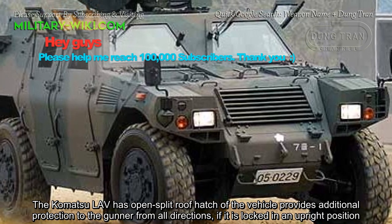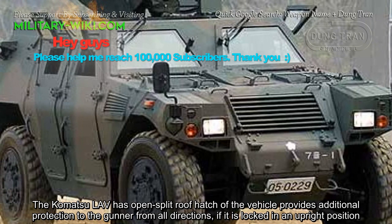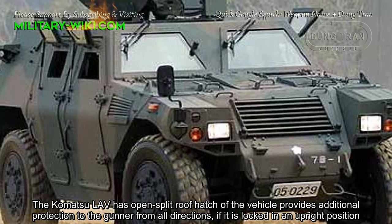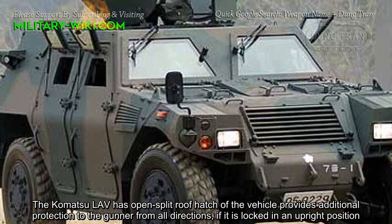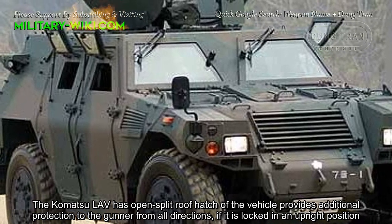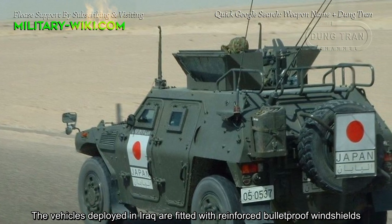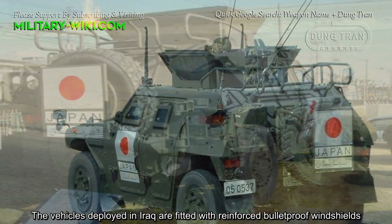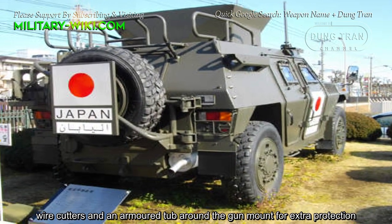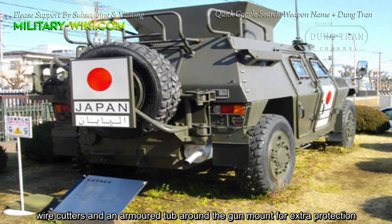The Komatsu LAV has an open split roof hatch that provides additional protection to the gunner from all directions when locked in an upright position. Vehicles deployed in Iraq are fitted with reinforced bulletproof windshields, wire cutters, and an armor tub around the gun mount for extra protection.